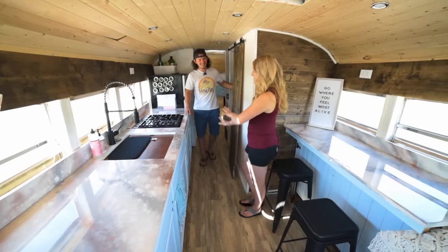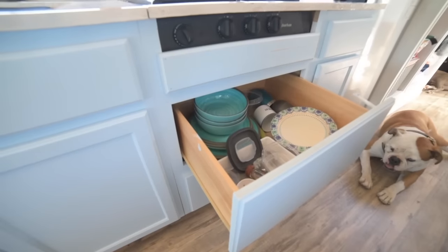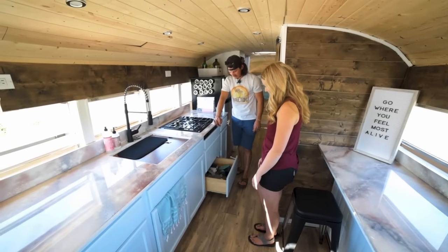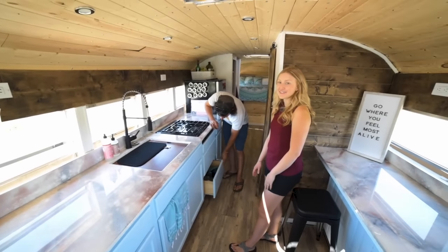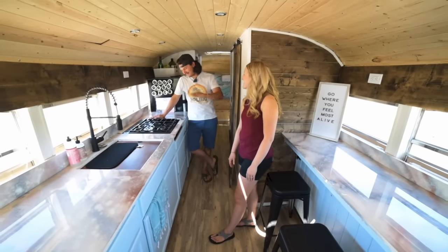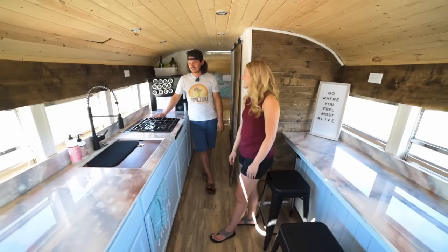These cabinets have all of our pots and pans, and then here we keep our dishes — some paper plates, bowls and stuff. Down here are mugs and utensils for the Nutribullet and everything else. We realized that we brought way too many dishes with us — we have like twelve different types of cups and really only need two. I recommend just two or four sets of everything, simple. The more you have, the more it rattles around and the more you have to wash.